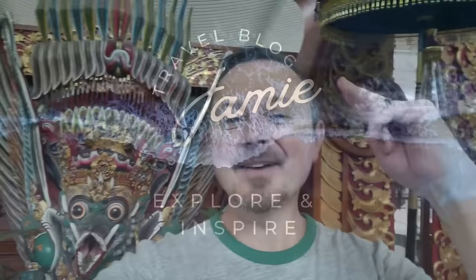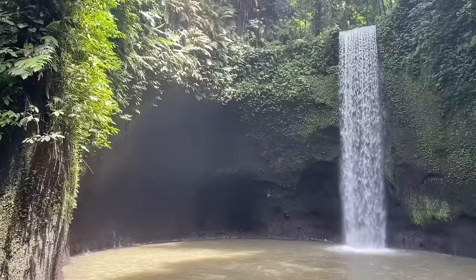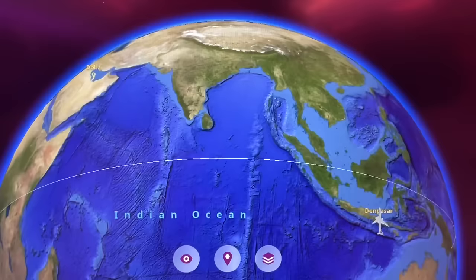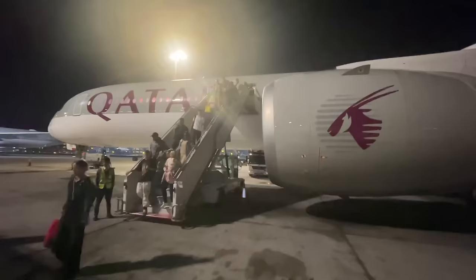Hey everybody, it's Jamie here and a very warm sweaty welcome to Travel Vlog Jamie. I've just spent a magical week on the island of Bali, Indonesia, but today it's time to fly home. Here's my experience flying with Qatar Airways from Bali to Doha, then from Doha to London. I'm flying economy.